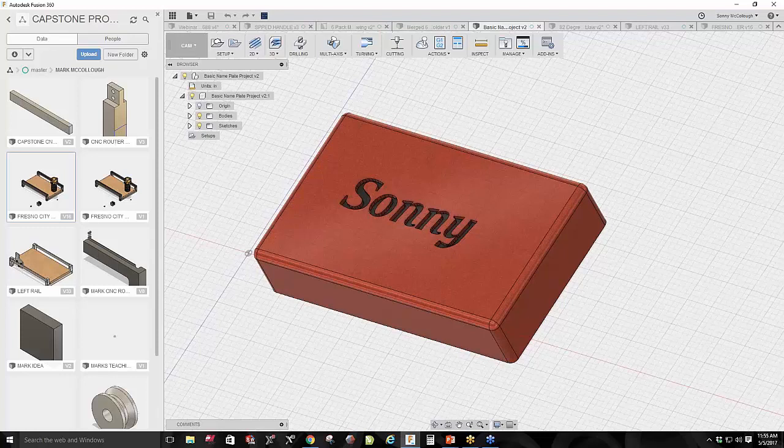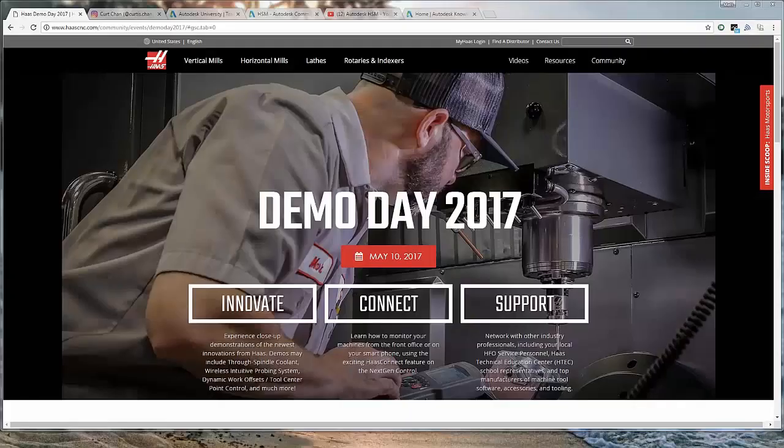Before we end this session, I want to give a plug to one thing: Autodesk will be present at Haas Demo Days in the United States. On May 10th next week, Autodesk will be present at 25 of the Haas locations across the U.S. If you have some time, go visit your local Haas reseller, stop by and say hello to the Autodesk team. We will have individuals at many of these locations including application engineers, and a lot of the Haas locations will actually be running parts that we've helped them program. Fusion 360 will be very present at these events.